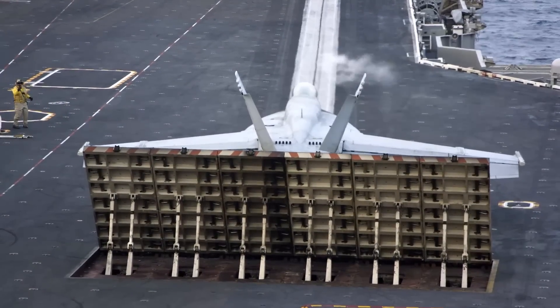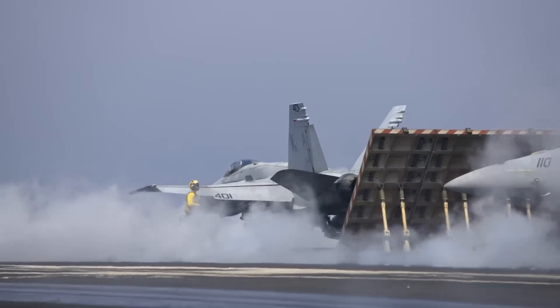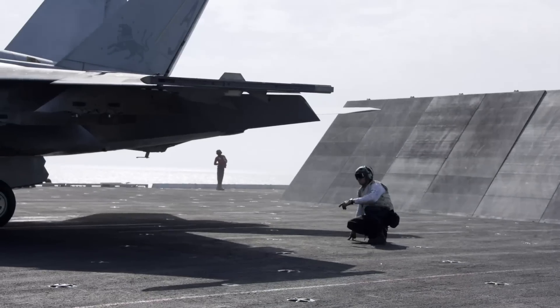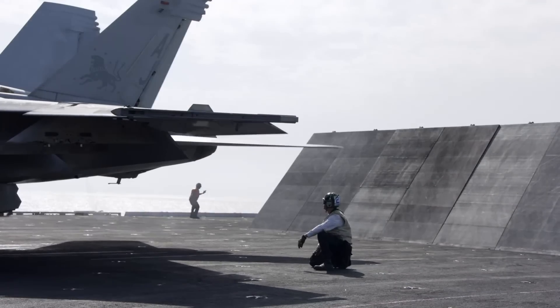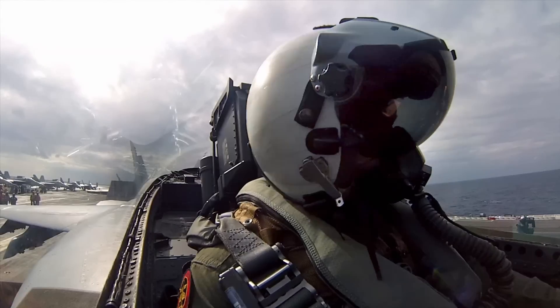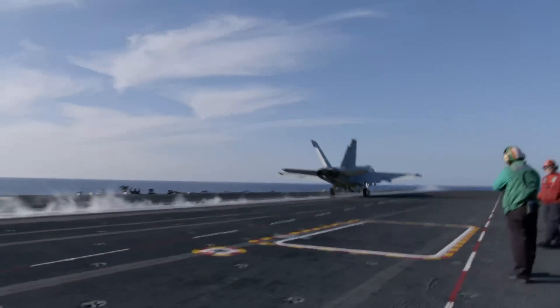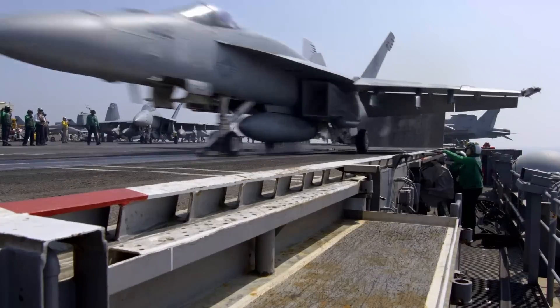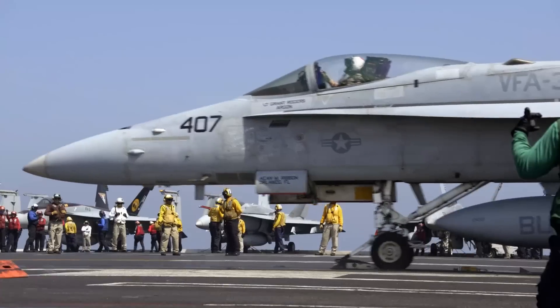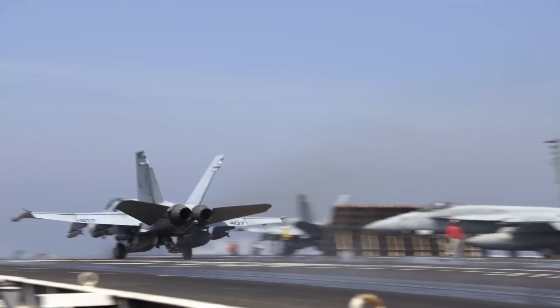Jet blasts have the power to uproot trees, shatter windows, overturn vehicles, and demolish poorly constructed structures. Other aircraft in the jet blast, especially lightweight ones, have been blown around and damaged by jet exhaust. Jet blasts are so powerful that hurricane-like airstreams moving at speeds of up to 100 knots or 120 miles per hour have been measured behind the largest jet-powered aircraft at distances of over 200 feet.